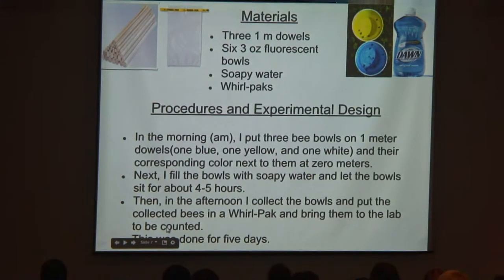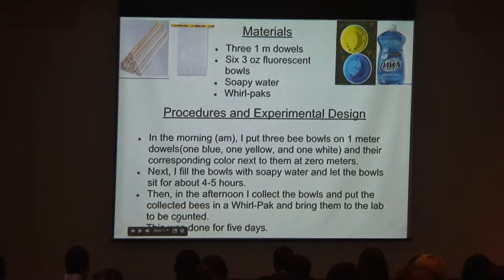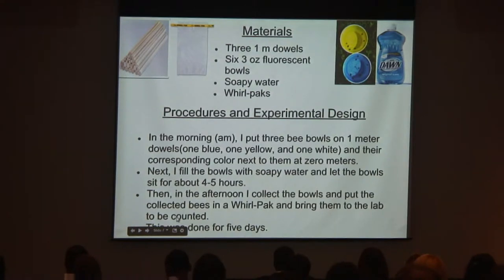The materials I used were three one-meter dowels, six three-ounce fluorescent bowls, soapy water, and whorl packs. I went out in the morning and set up three dowels, putting one bowl on each — one white, one blue, and one yellow — with the corresponding color beside them at ground level. I filled them with soapy water and let them sit for four to five hours, because bees can walk on water due to surface tension, but the soap breaks that tension and bees will drown. Then in the afternoon I collected the bees, put them in whorl packs, and brought them back to the lab to be counted. This was done for about five days.